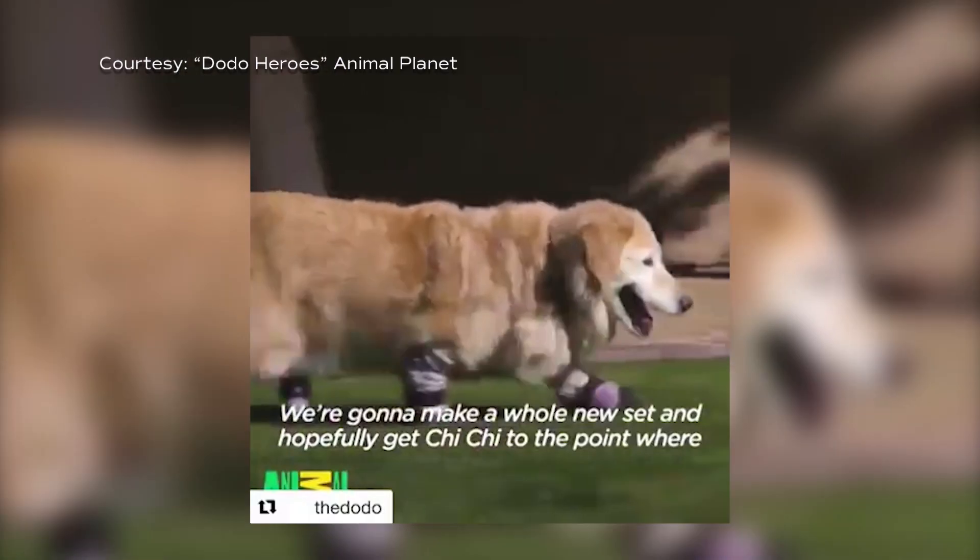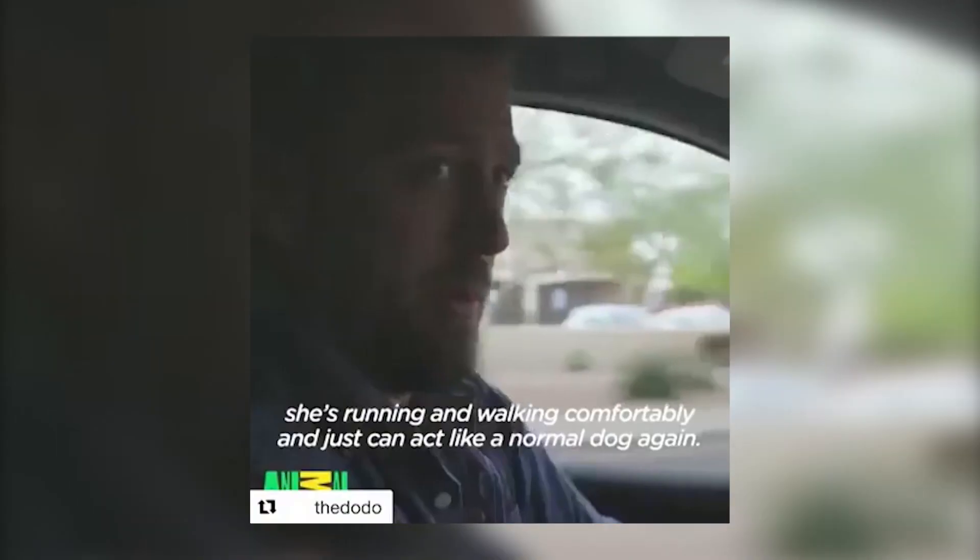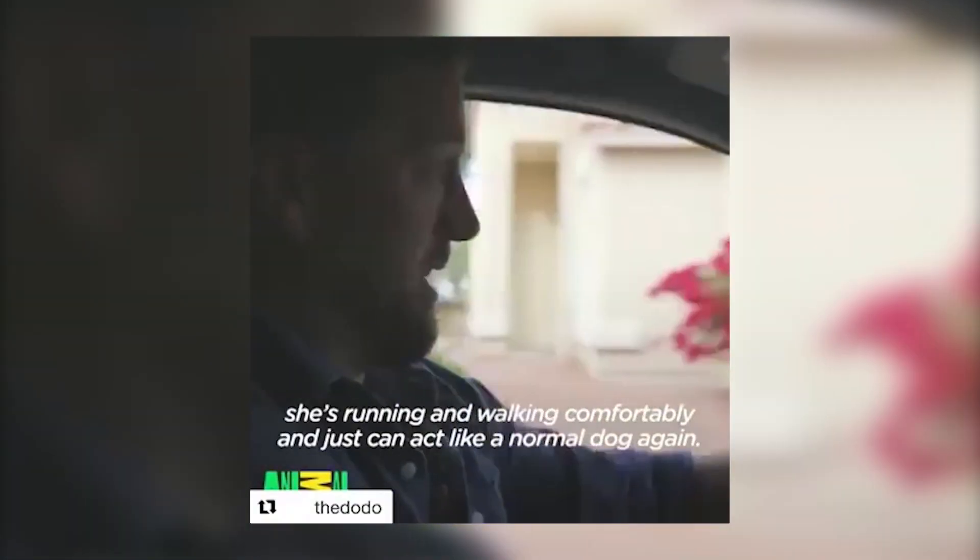We're going to make a whole new set and hopefully get Chichi to the point where she's running and walking comfortably and just going to act like a normal dog again.